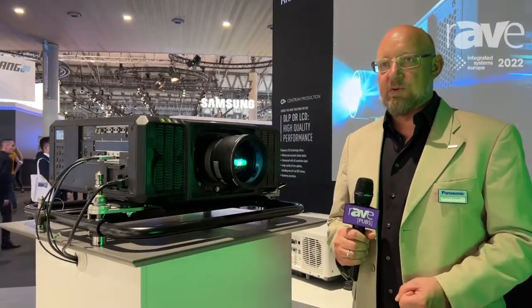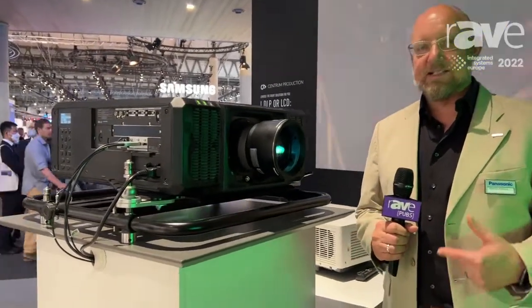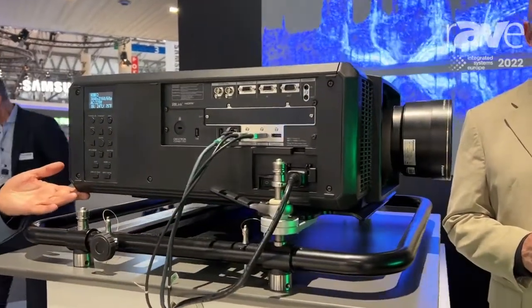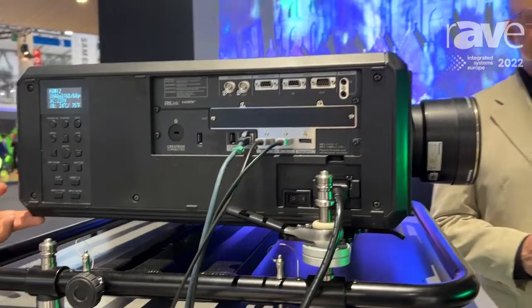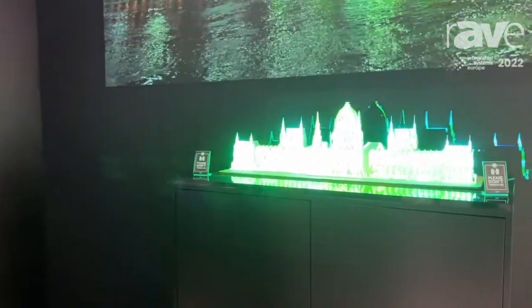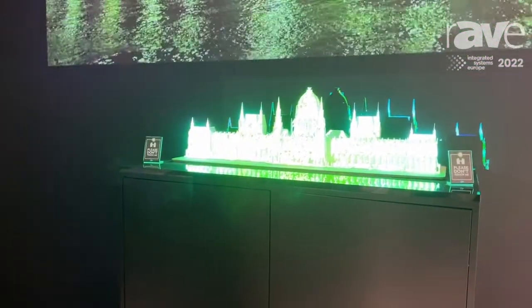The special thing with this projector is the footprint and the size that has significantly been reduced from the predecessor model, the RQ22. We have about 40% less in footprint and weight with this product, making it much easier to handle and set up in rental and staging or even fixed installation applications.